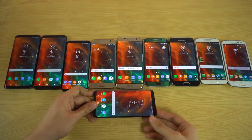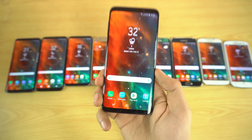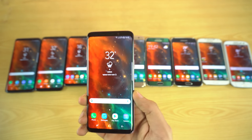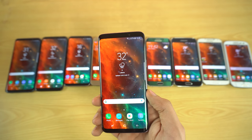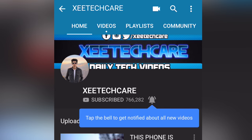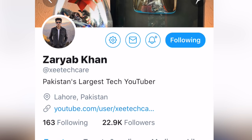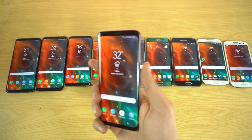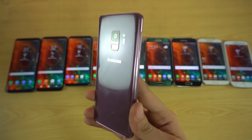TouchWiz was a problem back in the day, but with the Experience UI things are definitely smooth. That was the journey to infinity comparison between the full generation of Galaxy S phones — I hope you guys enjoyed it. I'm also giving away a Samsung Galaxy S9. To enter, subscribe to this YouTube channel, follow me on Instagram where I'm most active, follow me on Twitter where I'll announce the winner, and leave a comment below. Subscribe for the latest videos — peace out.